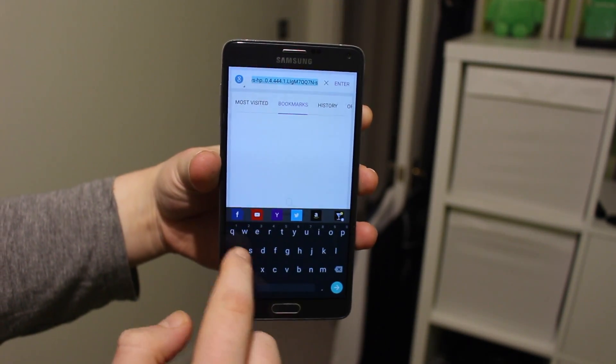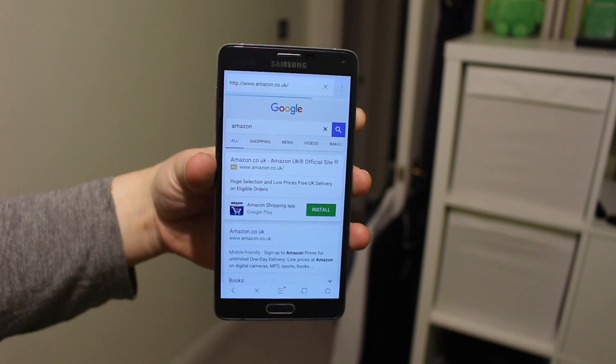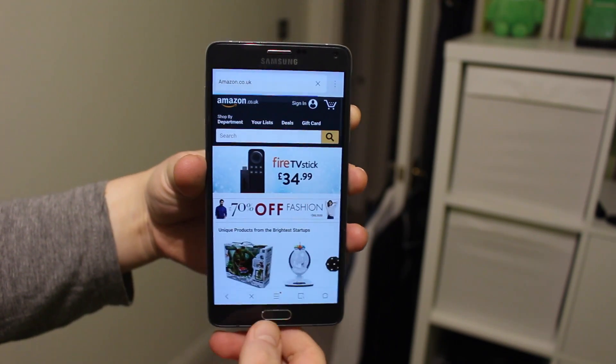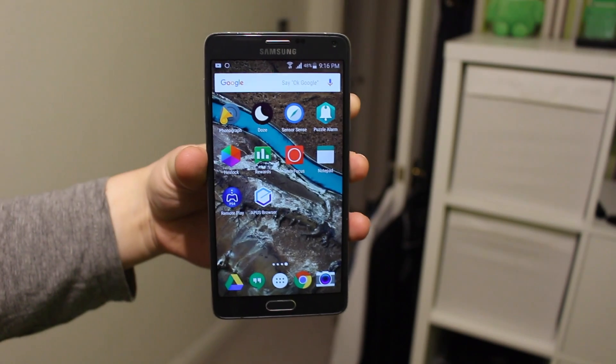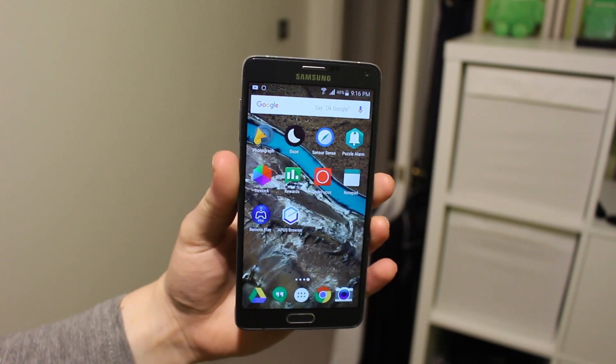Anyway guys, I hope you enjoyed my top 10 apps video for February 2016! Don't forget to smash that like button below, and if you want to see more videos, subscribe and hit the bell icon to get notified on my latest videos. Thanks for watching — peace!